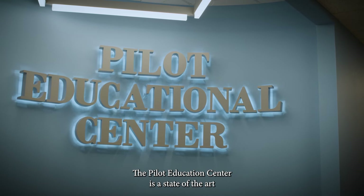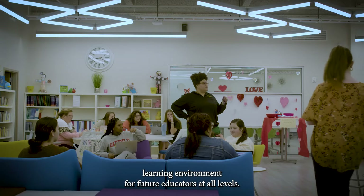The Pilot Education Center is a state-of-the-art learning environment for future educators at all levels. Textbook and technology resources abound in a simulated classroom environment. The center also includes the Praxis Lab and Curriculum Resource Center.